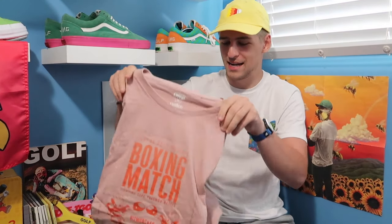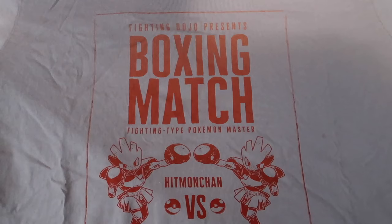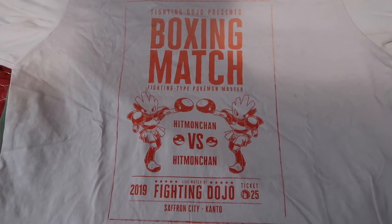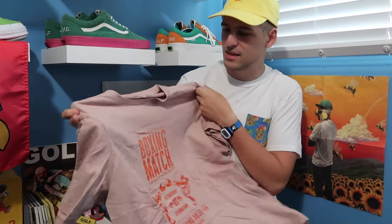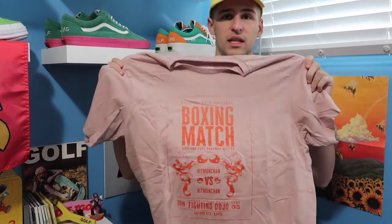This next shirt I also wore, and this is a Pokemon collab in this nice rustic pink color. I really like the color of this, and it says 'Fighting Dojo presents boxing match,' and it has two Hitmonchans fighting each other. I thought this was a sweet design. I already wore it once and I just literally got this out of the wash to show you guys. These are super comfortable shirts — really soft cotton — and I don't really have any complaints with these so far. I got this one for $15; it's one of the newer collabs with Uniqlo.